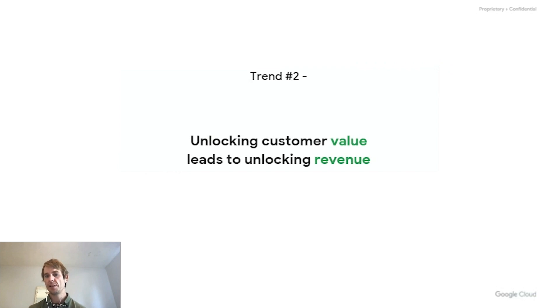The second trend is almost as obvious: unlocking value for the customer is what leads to unlocking revenue. In a lot of circumstances, people think about simply dropping data into an application because they have to, or because they want to sell it. But that's a little backwards — what the user wants is to get more value out of your product and service. If they get more value, they will pay you money. So really focusing on how data can give the customer value leads to the money, rather than saying we need to sell this thing and hoping it creates value.